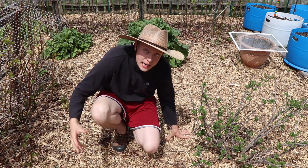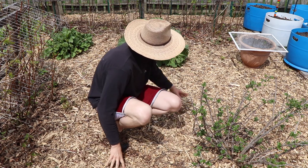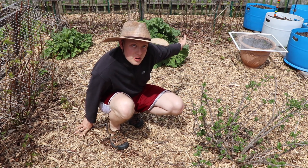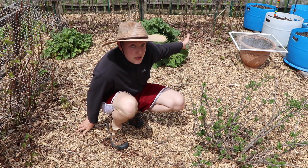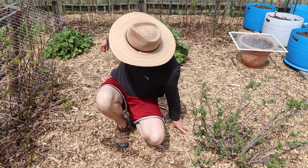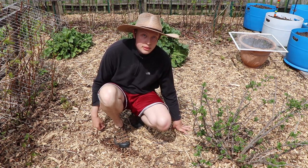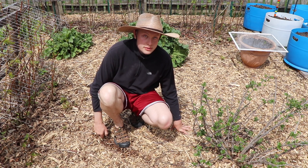The rhubarb behind me is terrific — actually bigger than it was this time last year. I'll probably start harvesting bits and pieces next week for some rhubarb pie. There are two different kinds of rhubarb, but both are doing great. Rhubarb is hard to kill.